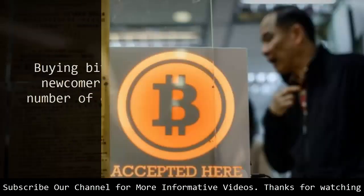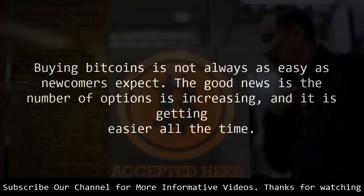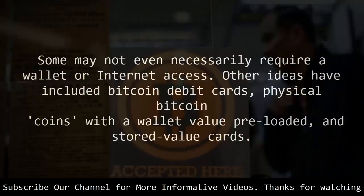Buying bitcoins is not always as easy as newcomers expect. The good news is the number of options is increasing and it is getting easier all the time. Some may not even necessarily require a wallet or internet access. Other ideas have included Bitcoin debit cards, physical Bitcoin coins with a wallet value preloaded, and stored value cards.